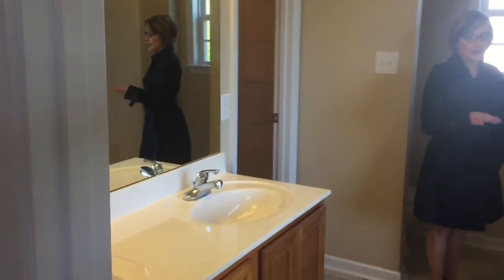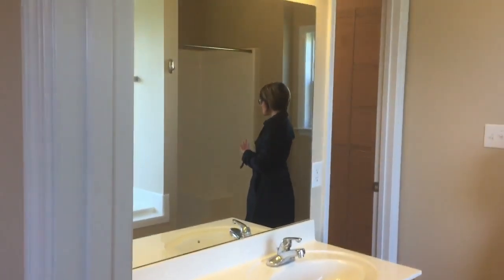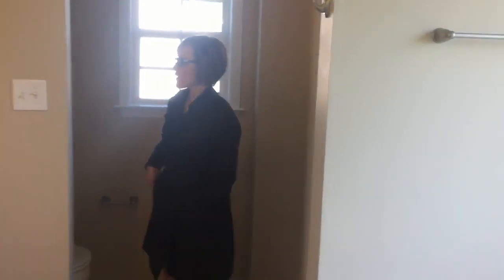In the master bath you've got a double vanity, a nice soaking tub, a separate shower, and then a huge walk-in closet.